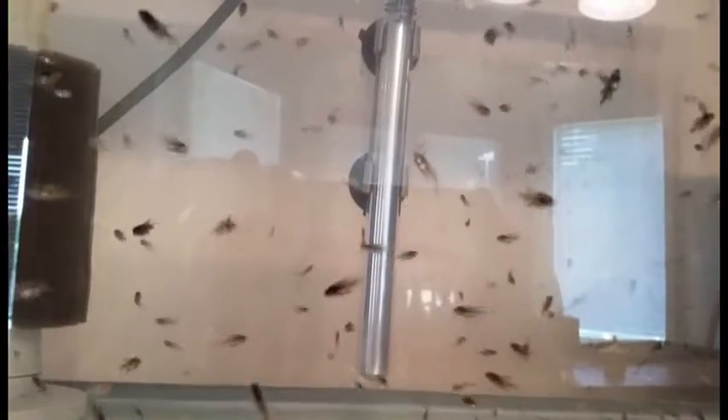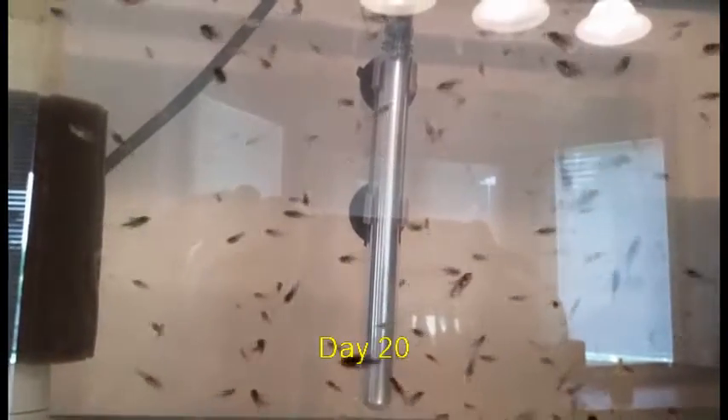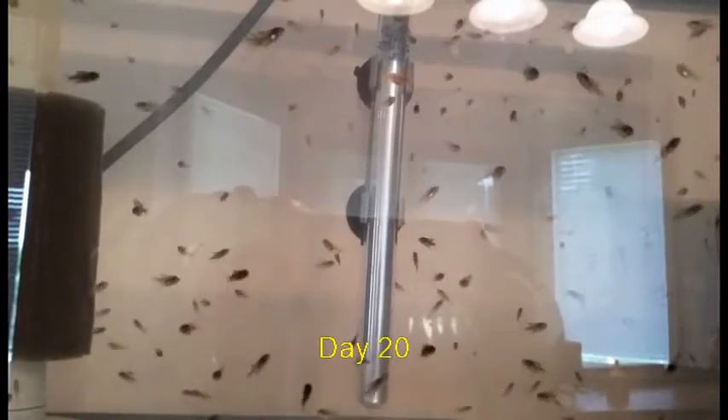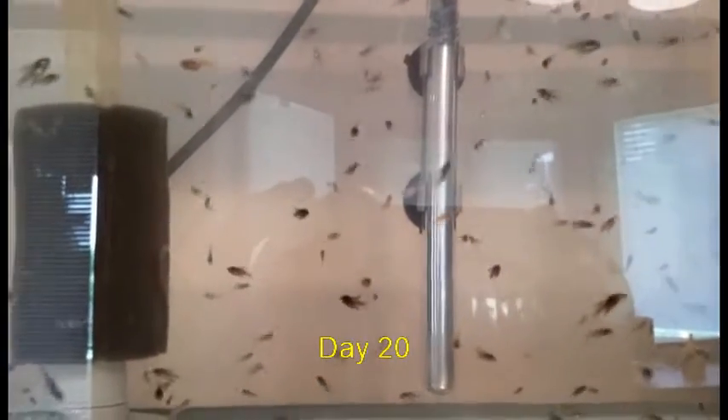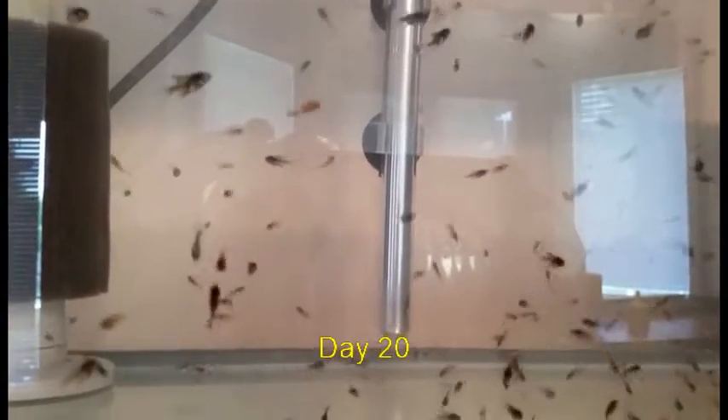I was really successful breeding these guys, and I was just making tons and tons of brine shrimp. I had three hatcheries going at the same time just to keep them fed. Moving forward to day 20 — look how quickly they're growing. You can see their dorsal and anal fins are starting to extend. They're starting to look like miniature little angelfish.